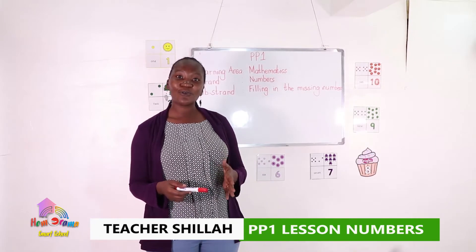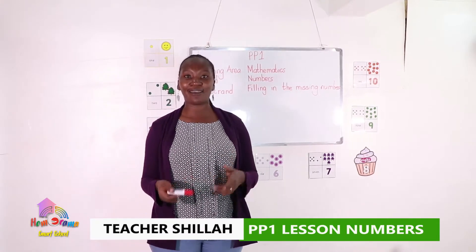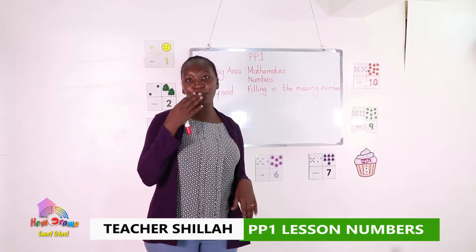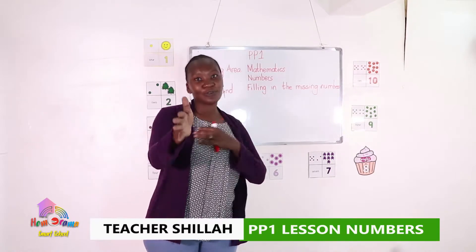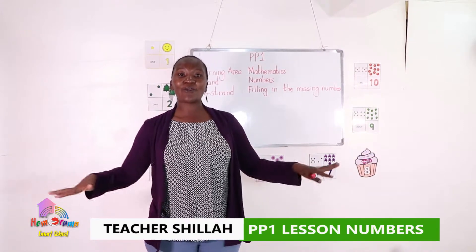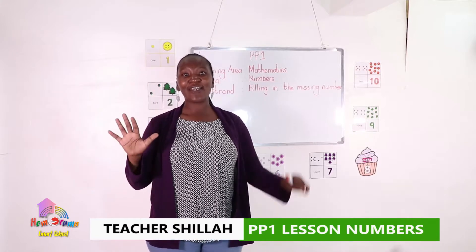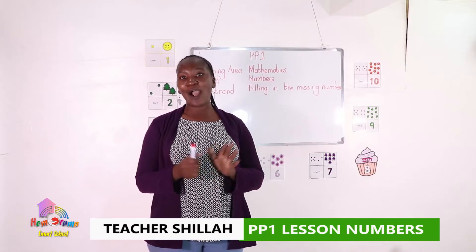One little, two little, three little Kenyans. Four little, five little, six little Kenyans. Seven little, eight little, nine little Kenyans. Ten little Kenyans, boys and girls, shooting arrows, shooting arrows. One, two, three, four, five, six, seven, eight, nine, and ten. Wow, clap for yourself! Well done!